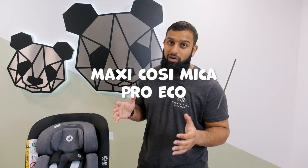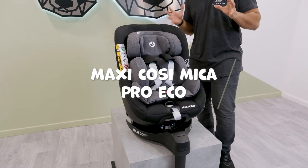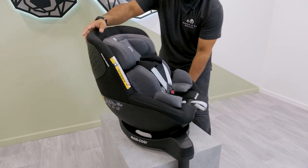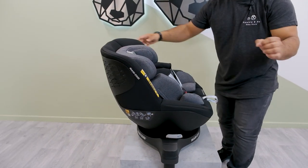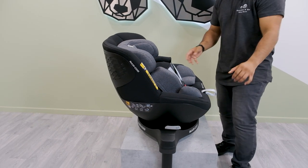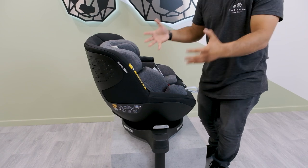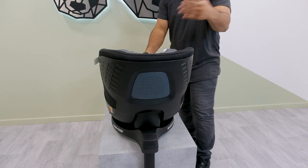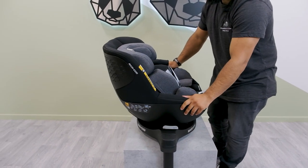The Maxi-Cosi Mica Pro Eco is also on the list. It's a very comforting car seat for the child and baby. In order to rotate it, it is a one-handed rotation — you just rotate it with that large button there. It will go into a semi-locked position as well, so it's easy to get baby in and out of the car seat. Rotate it right the way around and bringing it back over to yourself is easy enough.